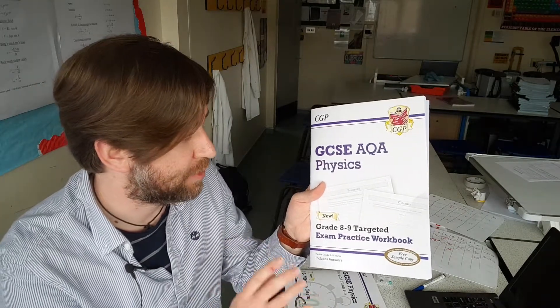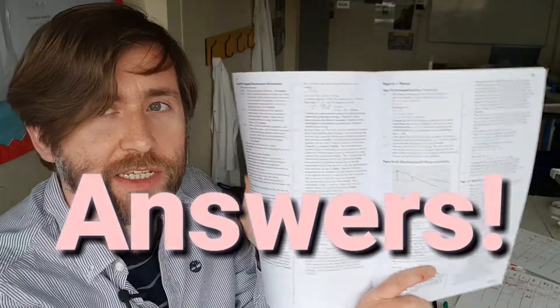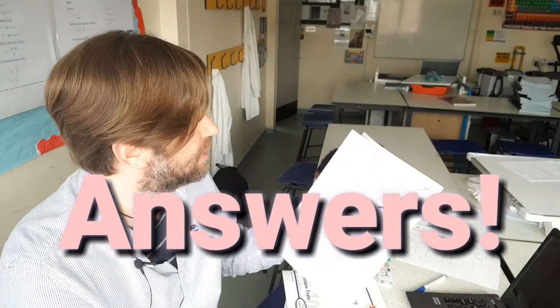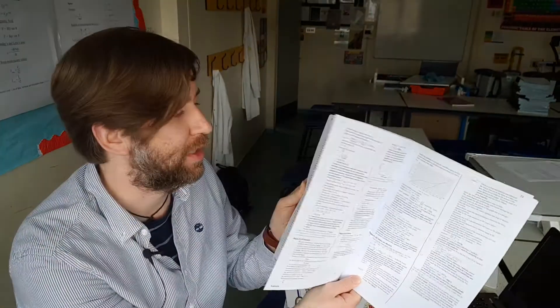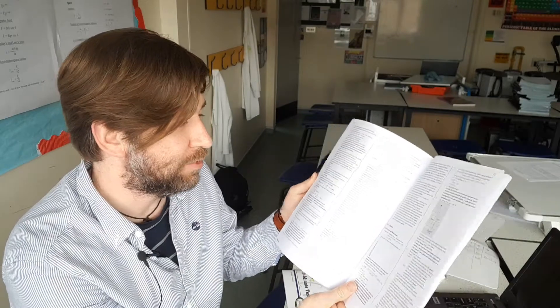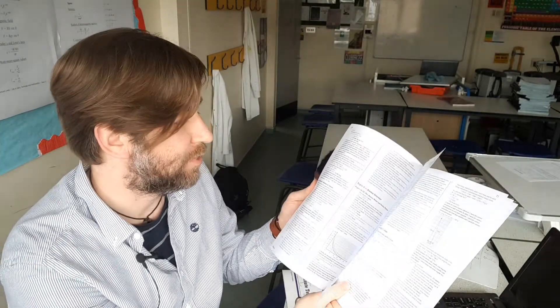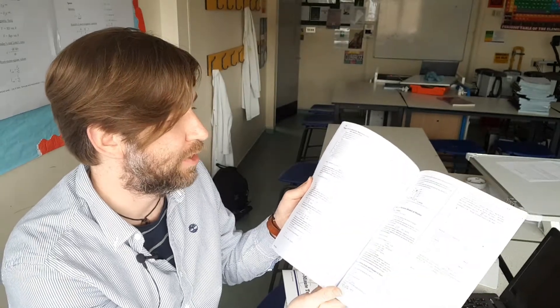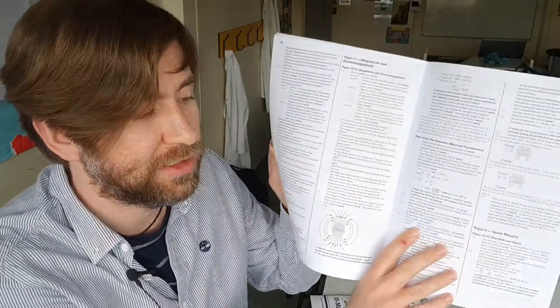So if you want something you can work through in just this last month before the exams, then this is absolutely perfect for you. What I always like to see in a textbook is the answers at the back, and luckily these are actually written almost like mark schemes — they explain how to pick up the different marks. It's a really good resource if you're aiming for one of those top grades, and the answers are kind of step-by-step, taking you through the problem, so that's really useful for revision.